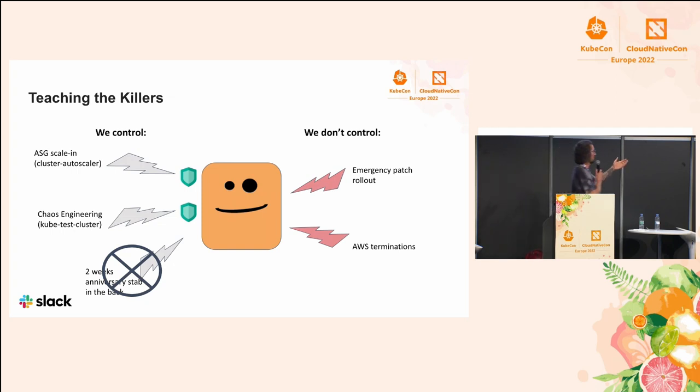But then we're left with the things we don't control. If we need to roll out a security patch, or if AWS kills an instance, this is just too bad. In a way, this is part of the contract we have with our users of this feature — that the feature isn't perfect, and sometimes something like that might happen.